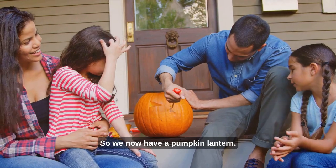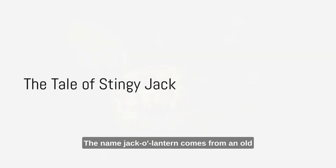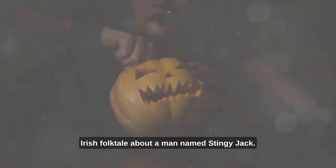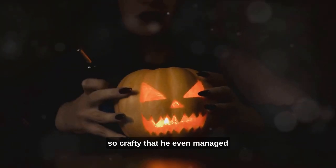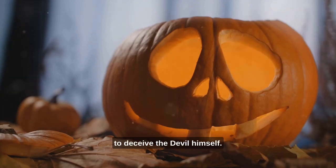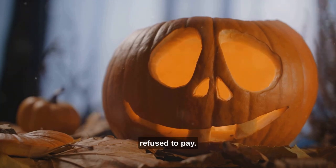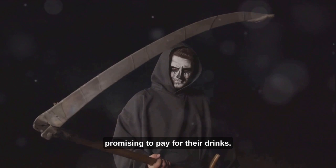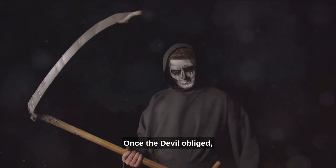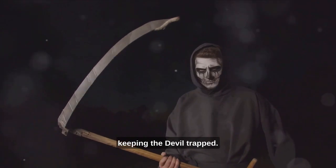So, we now have a pumpkin lantern, but who is this jack anyway? The name jack-o'-lantern comes from an old Irish folktale about a man named Stingy Jack. Stingy Jack was a notorious trickster, so crafty that he even managed to deceive the devil himself. He invited the devil to share a drink with him but, living up to his name, refused to pay. He convinced the devil to transform into a coin, promising to pay for their drinks. Once the devil obliged, Jack simply pocketed the coin, keeping the devil trapped.